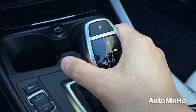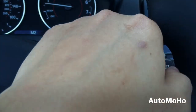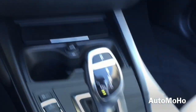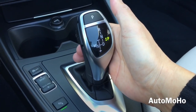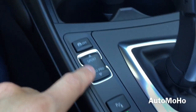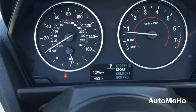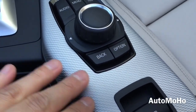Pull it down for neutral and down again for drive. Move it to the left for manual mode, where you can push it up or down to change gears — or use the steering wheel mounted paddle shifters. Press P for Park. To the left of the gearbox you have parking on/off, parking sensor on/off, and the different driving modes: Eco, Comfort, Sport, and Sport Plus, as well as the traction control on/off button.